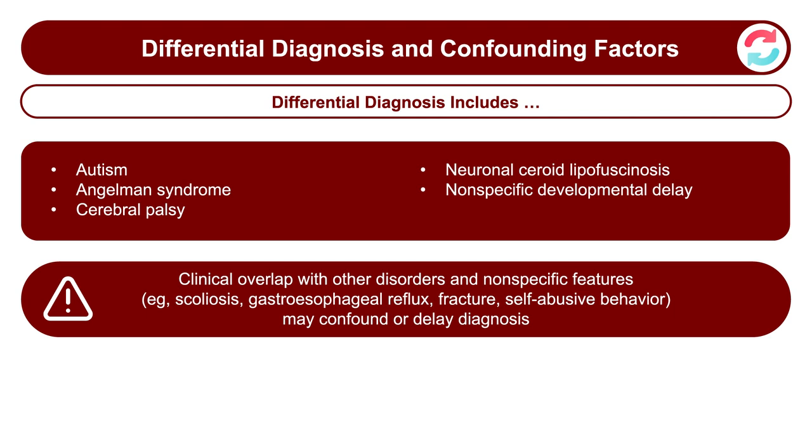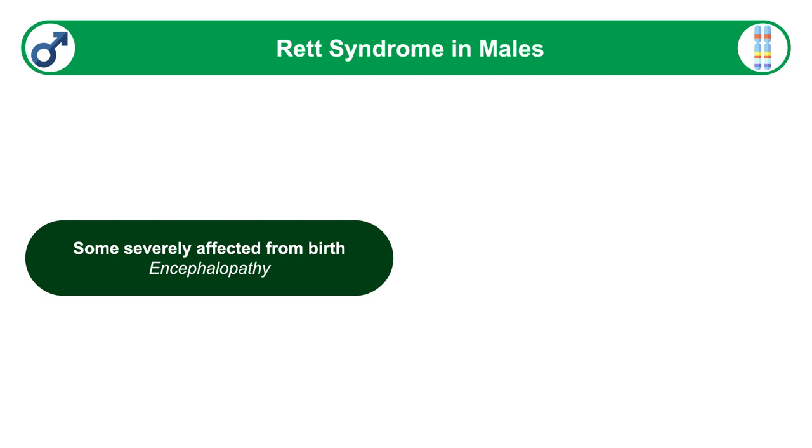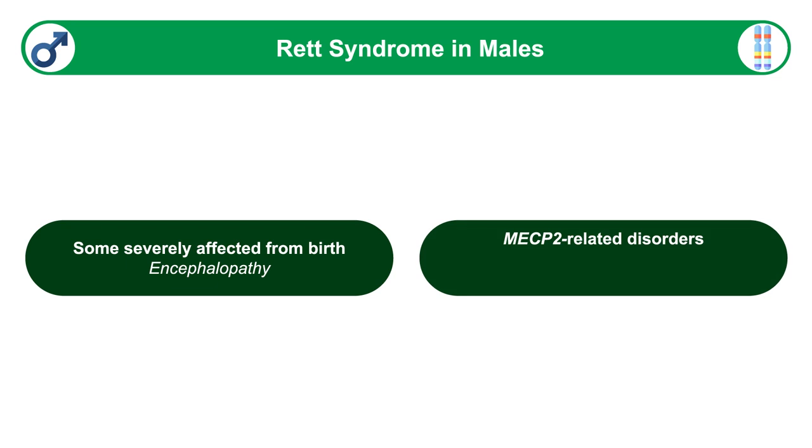Clinical overlap with other disorders and the presence of nonspecific features such as tone abnormalities, behavioral problems, or reflux may confound or delay the diagnosis. In addition to girls, there are boys who have MECP2 mutations. Many of these boys are very severely affected from birth, but we are increasingly recognizing MECP2 mutations in boys who are not so severely affected — they may have isolated intellectual disability, autism, or other behavioral problems, and may later show more manifestations seen in girls with Rett syndrome.